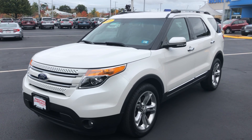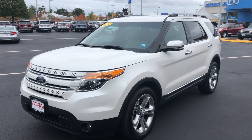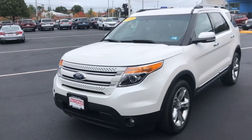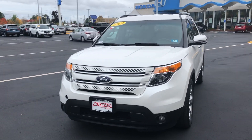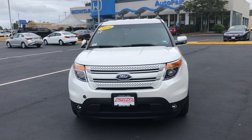Hey Katrina, it's Emin from Auto for a Honda, and this is your 2014 Ford Explorer Limited. It's fully loaded out. The color on this one is platinum white, with a gray or beige interior.